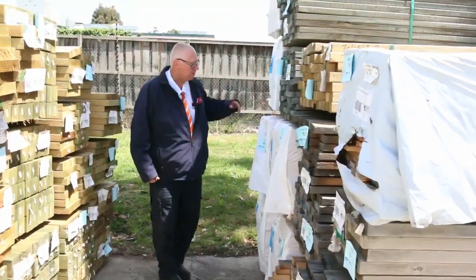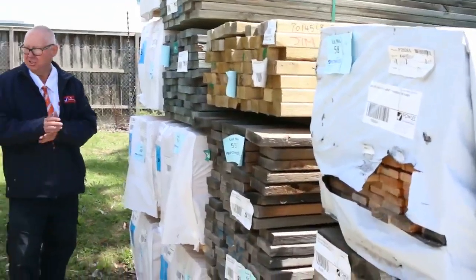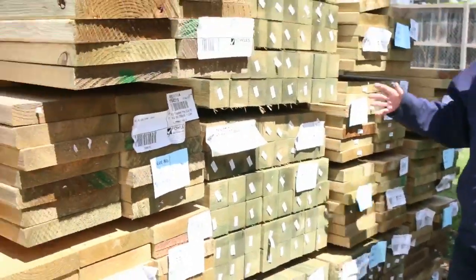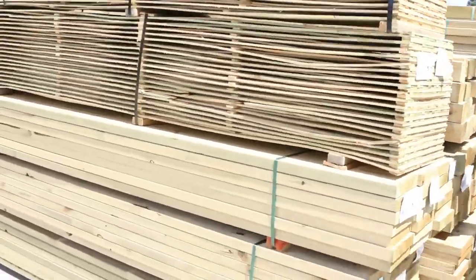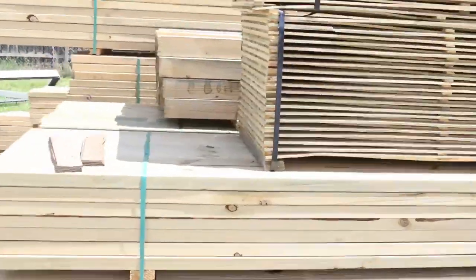We've had a little bit of structural pine come in — some 90 by 45. I've got some 6-meters here, also some 2.7s and 3-meters in the 90x45 structural pine. We've got a bit of treated pine as well — some 90 by 90 posts, some 240 and 290 by 45. Also got some fence extensions there and a bit of clearance stock and weathered timber over the back.